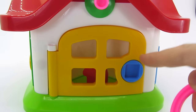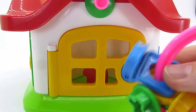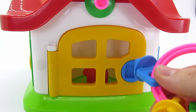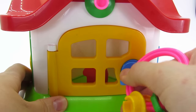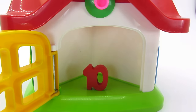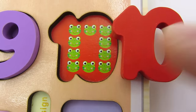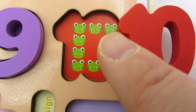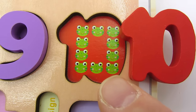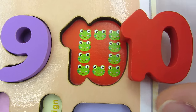A yellow door and we need a blue key in a square shape. Let's open. Here's a puzzle piece - it's the number 10. Let's count: 1, 2, 3, 4, 5, 6, 7, 8, 9, 10 - 10 frogs.